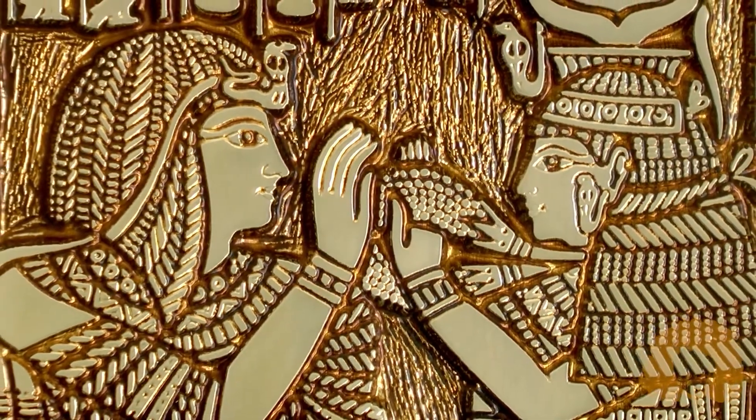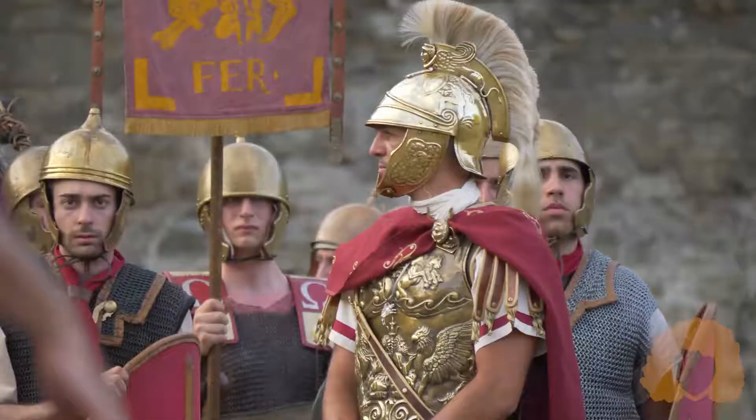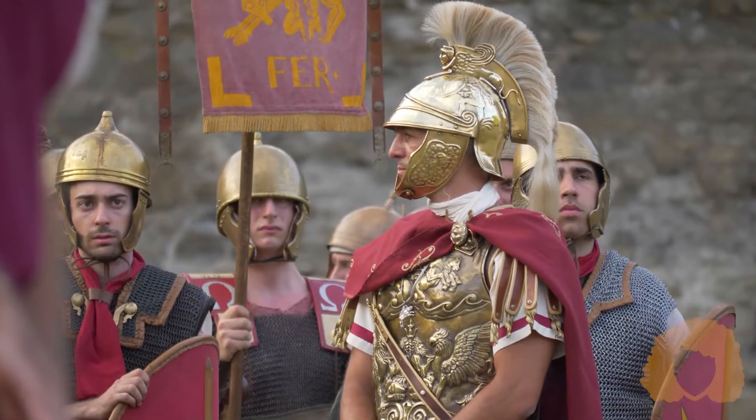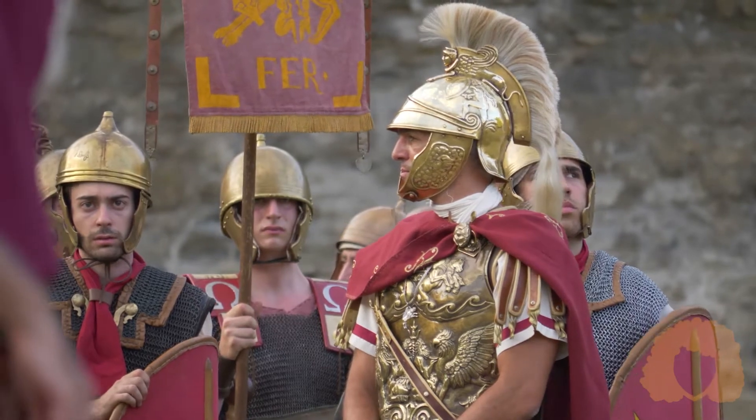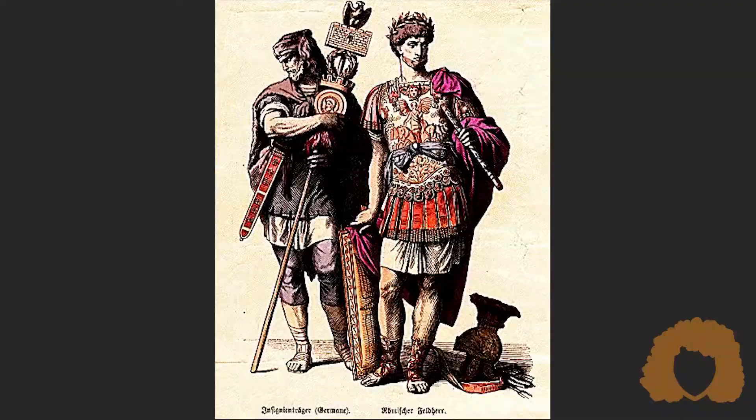Countries have been creating representative symbols since ancient Egypt. Before flags were invented, many countries used standards. Originally, this was a pole topped with a flag-like piece of material, or in the case of the ancient Roman army, an eagle. These standards allowed troops to tell friend from foe in battle.